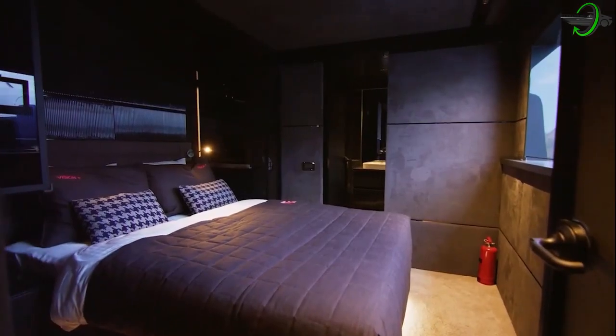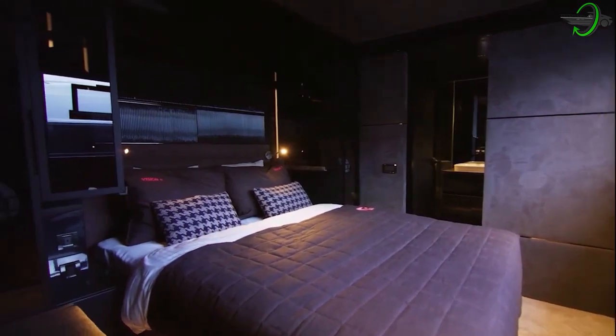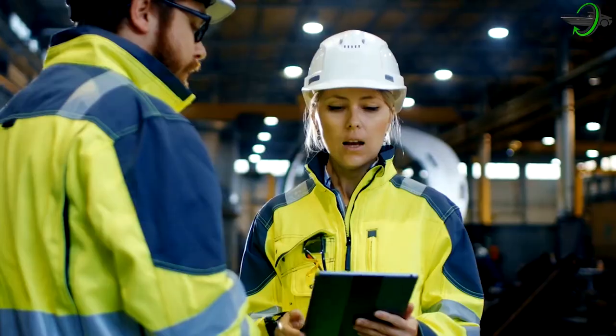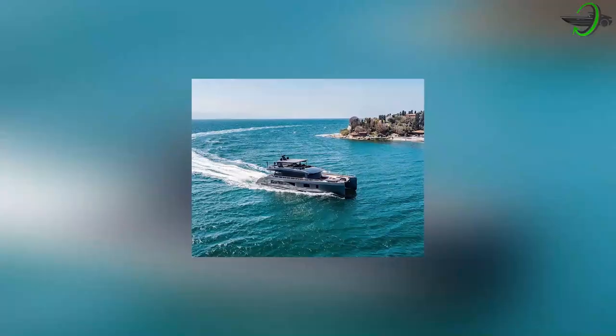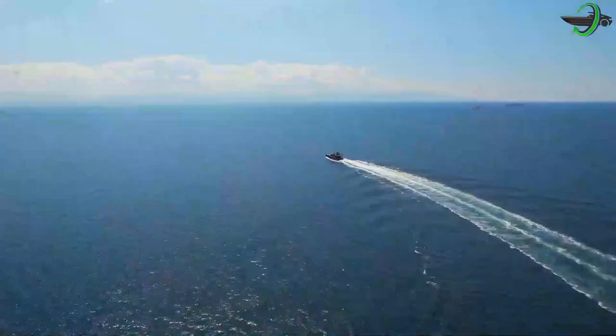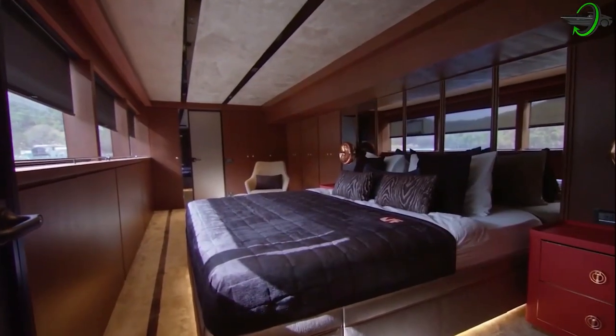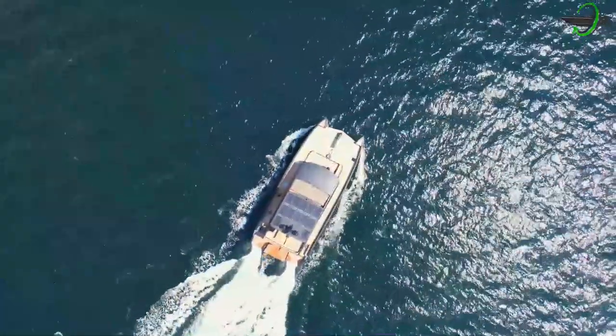The inside of the Vision F80 has been designed to complement the exterior's modern appearance. Extensive research and testing, along with the most sophisticated composite engineering, ensures that the Vision F80 was built to last — made to be as safe, contemporary, mobile, technologically advanced, and cutting-edge as they come.